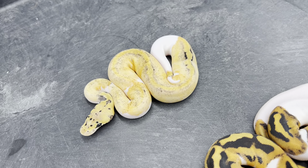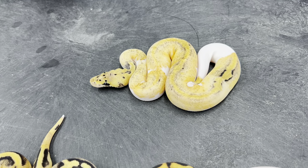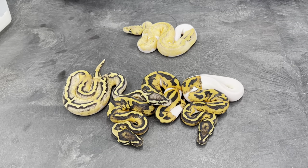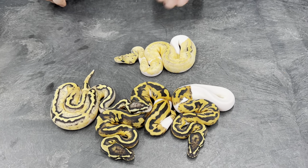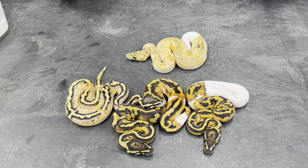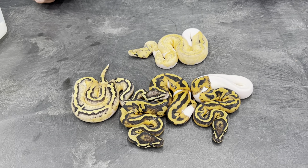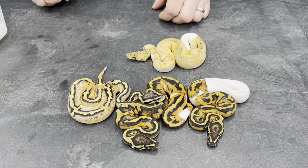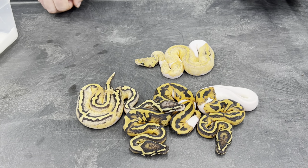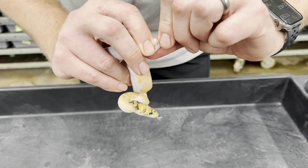The only thing I can think of is that this pastel clown pied female that produced these — this is her second clutch. Last year in 2021 I bred her to a pastel banana double het clown pied, and she slugged out. So this may be retained sperm from that breeding a year ago, but it's really weird because first of all the whole clutch was infertile, and second of all it's a year later after a different male had bred that female many times over the winter. The only other explanation would be that my hypo ultramel pied would somehow be het clown, which I don't think is a possibility. I mean, I guess you never know — I've got a lot of different genes floating around in my collection — but it's just really strange to see this particular animal, and it is a female.